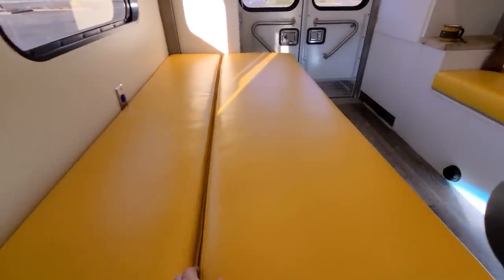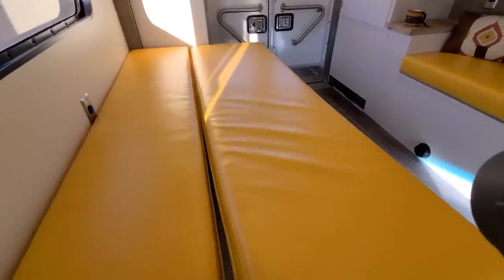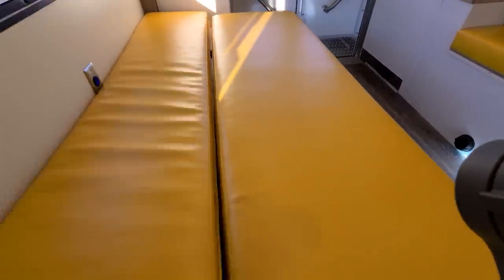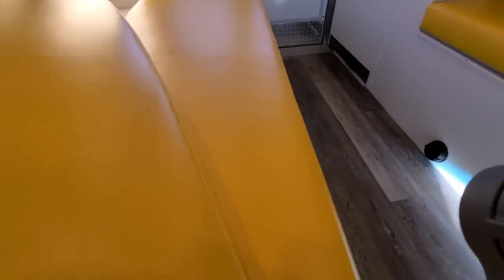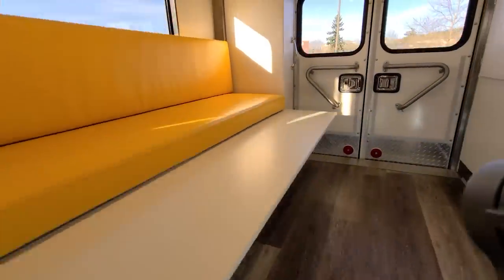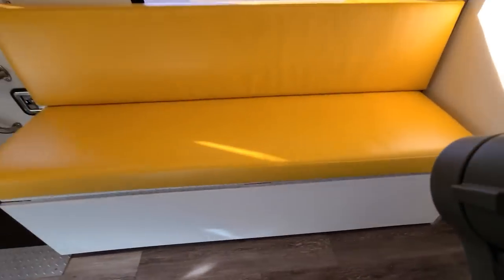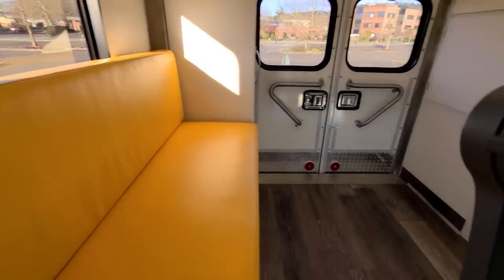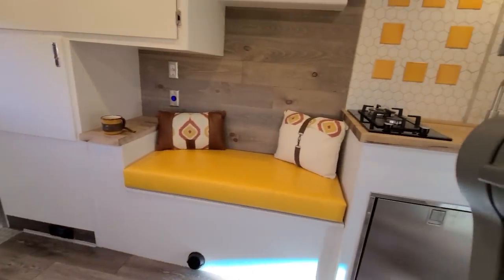Here's your bench-slash-bed. The way this works: you've got this lower cushion — you slide it back, put this one up, and then there are legs underneath where you pull one, two, and three, and it goes down like that. And there is your bench. It's a loveseat, with a little shelf ledge there, and your kitchen is right there.